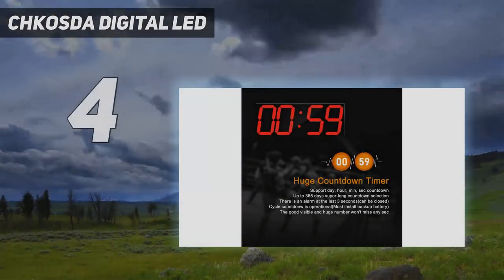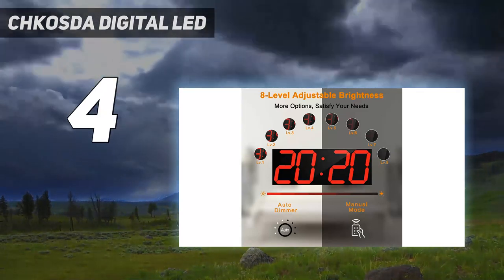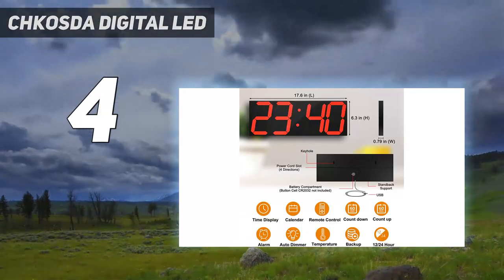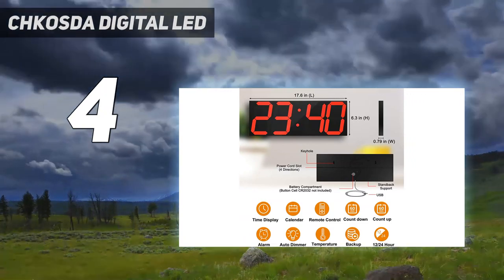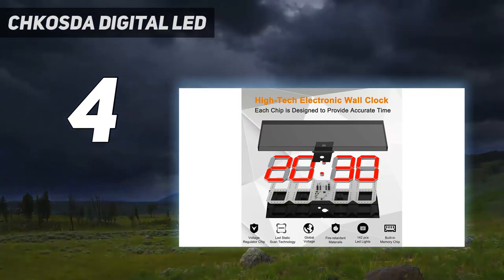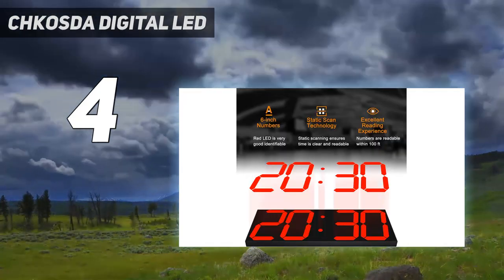The Costa Digital LED. One of the important features of this digital wall clock is how simple it is to install on the wall. Many users will like the keyhole because it makes it simple to mount the clock practically anywhere. Even better, you can use this clock on a table thanks to its fold-out stand.